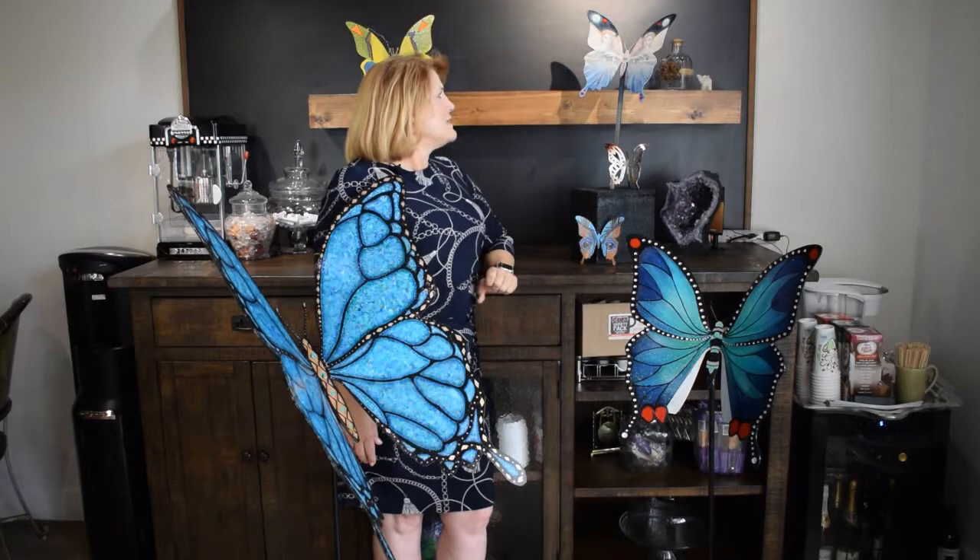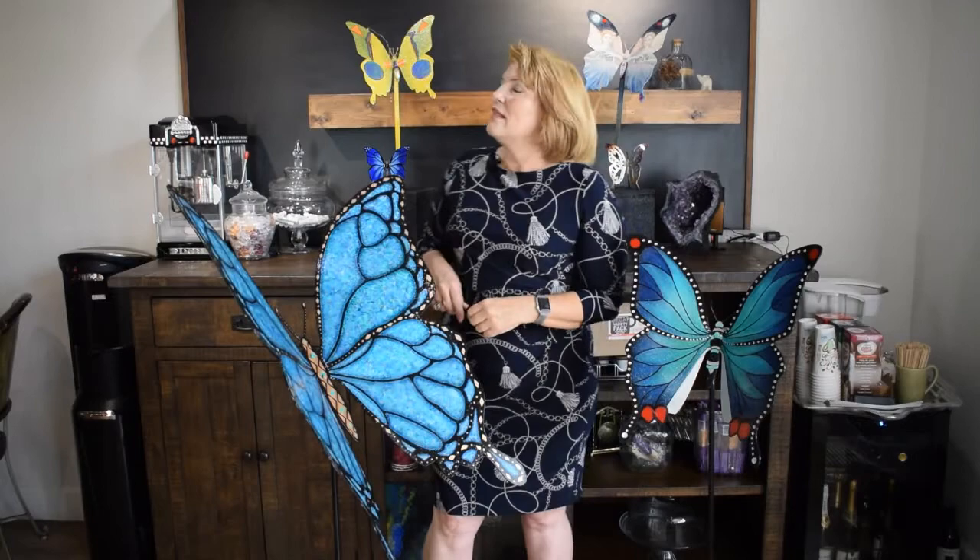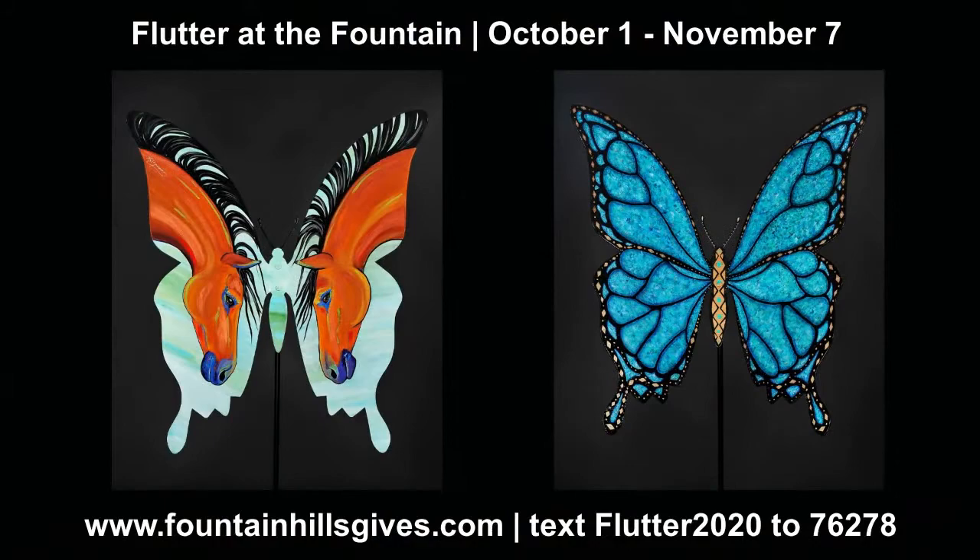Hi, I'm joined today by some of my winged friends from the Flutter at the Fountain 2020 collection, and I'd like to introduce you to a few of them. Here is Turquoise Beauty by Kathy Dietz. Up here, Vanessa Davison gave us Psyche. And Nancy Stahl gave us Coda. They're part of a collection of 30 custom-designed butterflies by local artists.